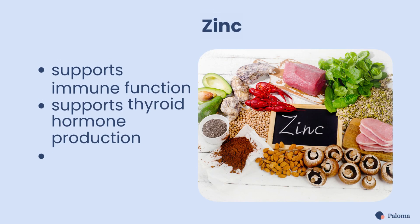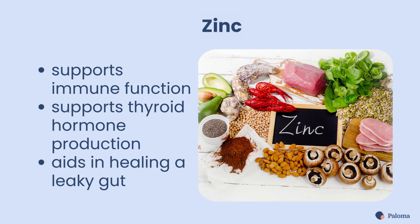Finally, there's zinc. Zinc supports immune function and thyroid hormone production. It also aids in healing a leaky gut.